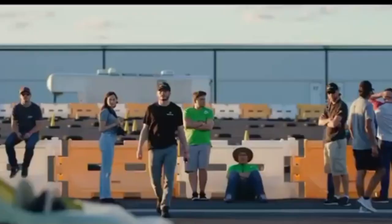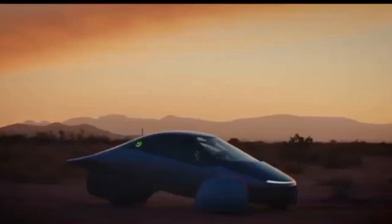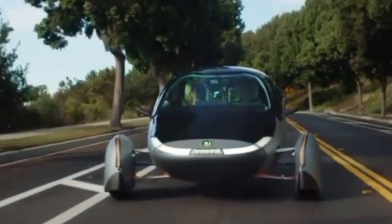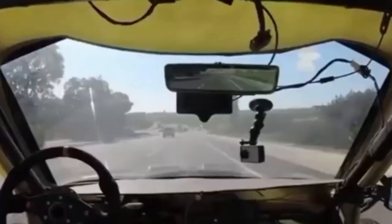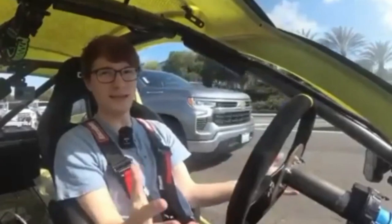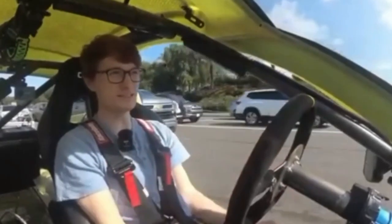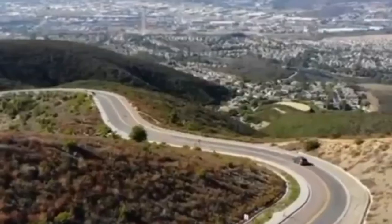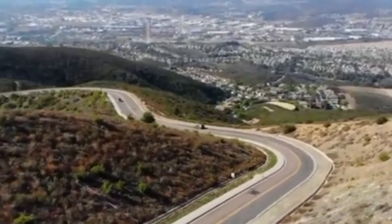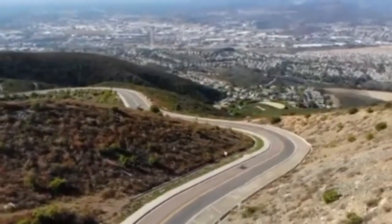Aptera's three-wheeler boasts impressive power, rivaling some sports cars, with a range of up to 1,000 miles in certain models. It's worth noting that Aptera is the first non-Tesla automaker to utilize Tesla's charge ports. Conventional charging is also an option, and the company has reported over 40,000 bookings. The all-wheel-drive version of Aptera's three-wheeler will feature one engine per wheel, totaling 171 horsepower, and a 42 kilowatt-hour battery pack, promising an estimated 400-mile range.